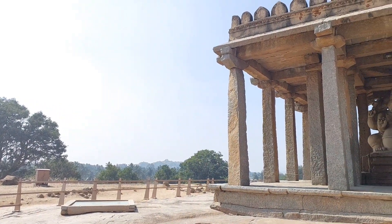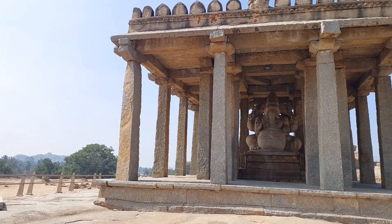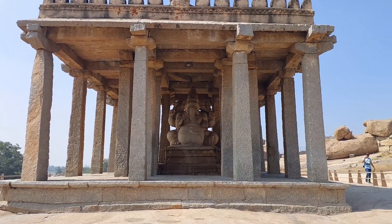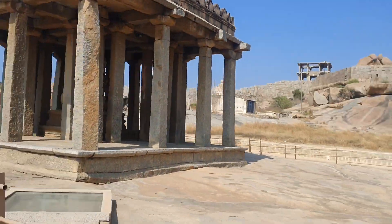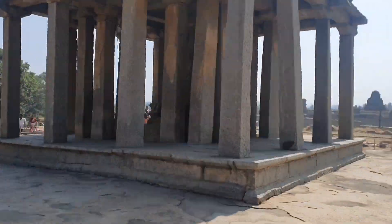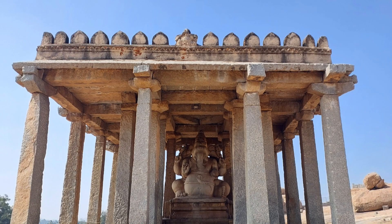Sassivekalu Ganesha temple is one of the magnificent specimens found in Hampi, a UNESCO World Heritage Site. It is a huge statue of Lord Ganesha carved out of a single block of rock and is one of the major landmarks in Hampi. Sassivekalu Ganesha is about 8 feet tall.